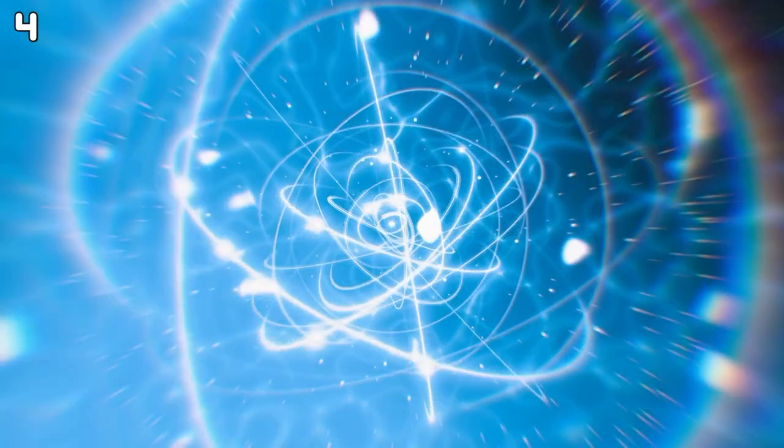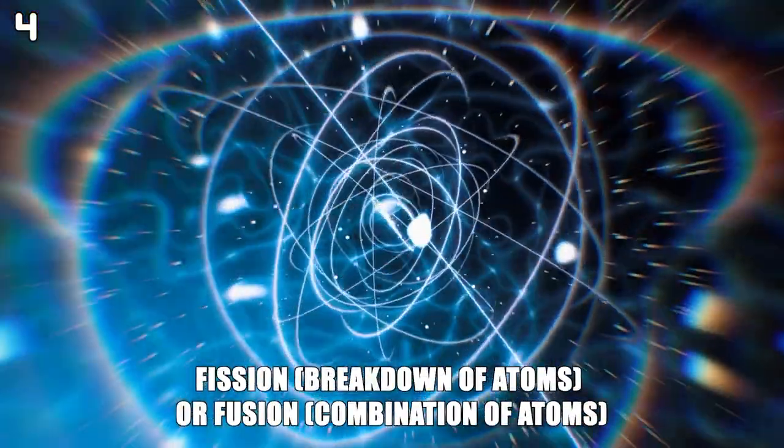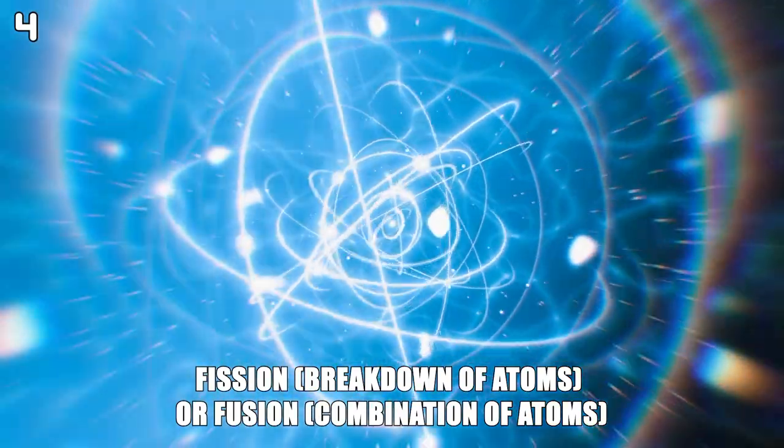The atomic bomb is powered by nuclear reactions, either fission or fusion.